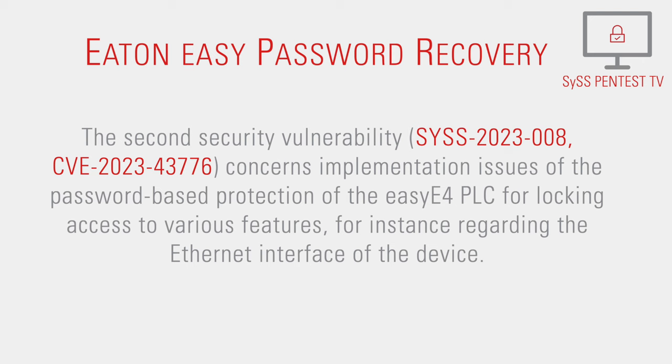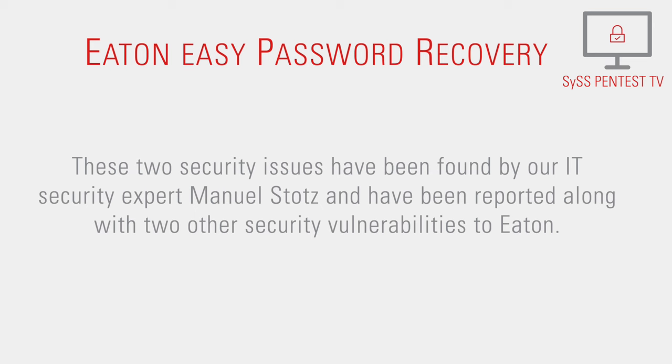SYS2023-8, concerns implementation issues of the password-based protection of the EASY-E4 PLC for locking access to various features, for instance regarding the Ethernet interface of the device.